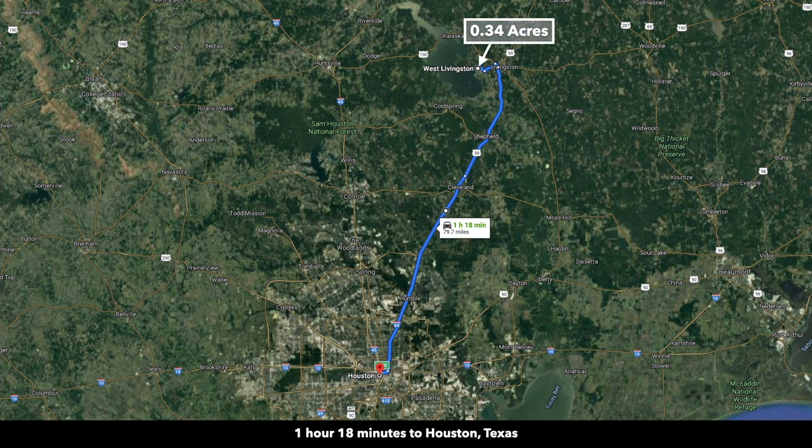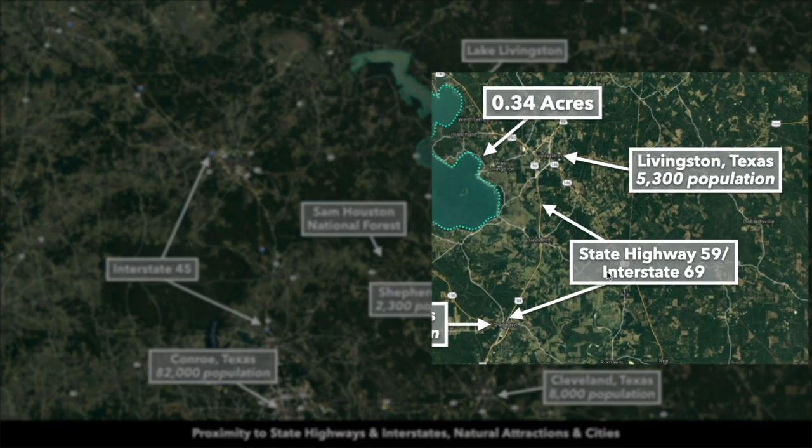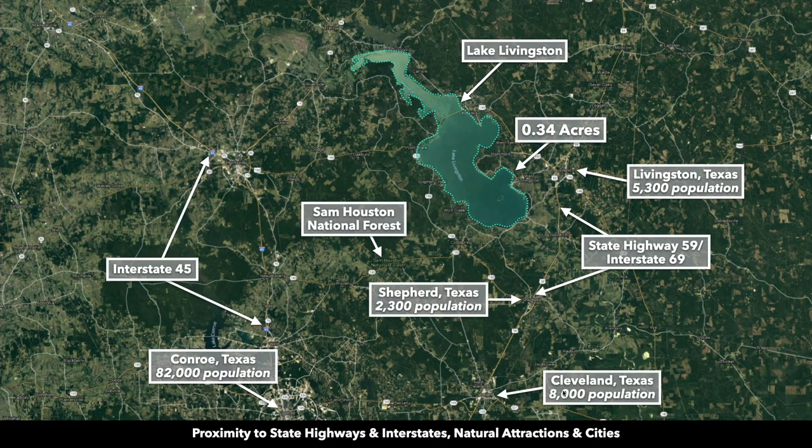To give you an idea where the property is located in the state of Texas, it's about an hour and 20 minutes north of Houston, factoring the distance to downtown Houston. Houston is very spread out with lots of suburban areas. Just east of the property, you have State Highway 59, also known as Interstate 69, and that will take you directly into Houston. Along the way, you'll also hit Cleveland, Texas, population around 8,000, which is about 40 minutes from the property.